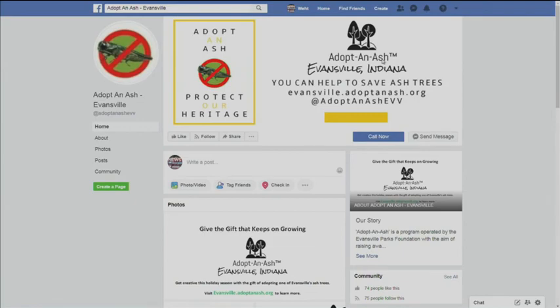Important project all the way around. Sean, thank you so much. Anthony, thank you so much for being here. If you would like to adopt an ash tree or find out more about what trees are on your property, give these gentlemen a call, and you can see this again on tristatehomepage.com. We'll be right back.